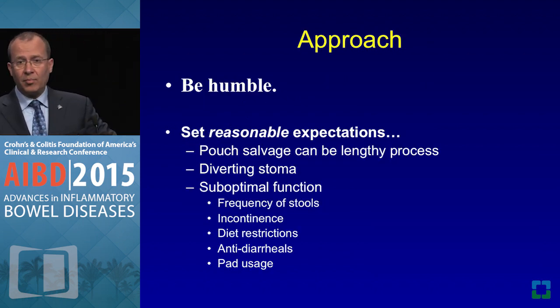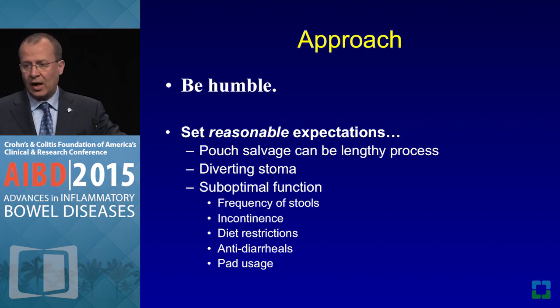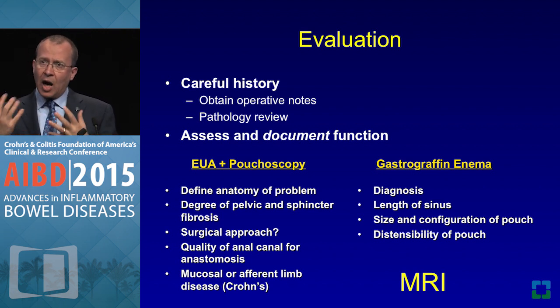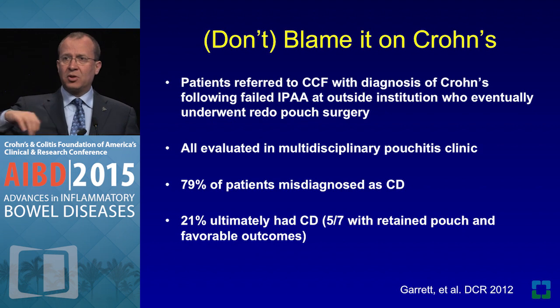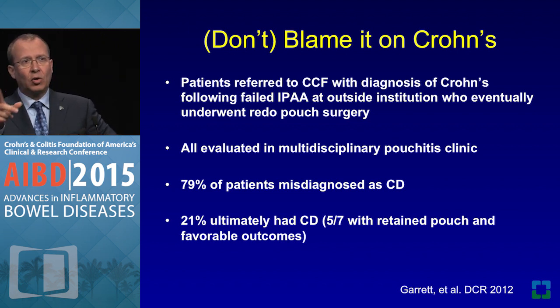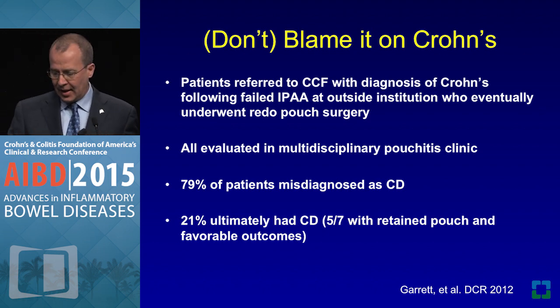When dealing with these patients, you've got to be humble and set reasonable expectations — pouch salvage can be a lengthy process and life may not be perfect after the procedure. We combine careful history with exam under anesthesia, pouchoscopy, gastrographin enema, and MRI. In patients with anorectal outlet obstructive defecation, we also get manometry. Don't blame Crohn's disease — check your own footsteps. If someone has a complication within six months to a year after J pouch, the issue is most likely technical or mechanical. Patients referred to us labeled as Crohn's disease — we were able to salvage 80% or more by just sitting down and listening to their history.